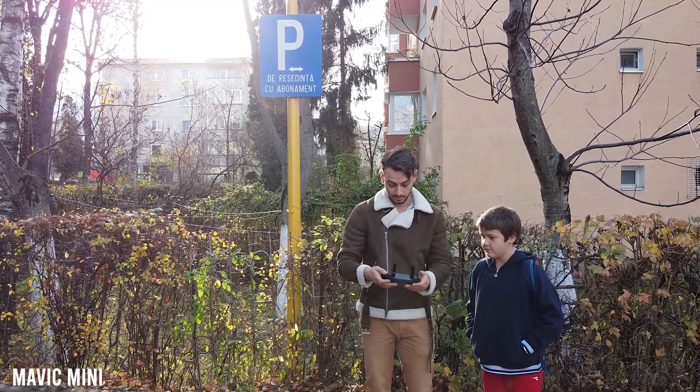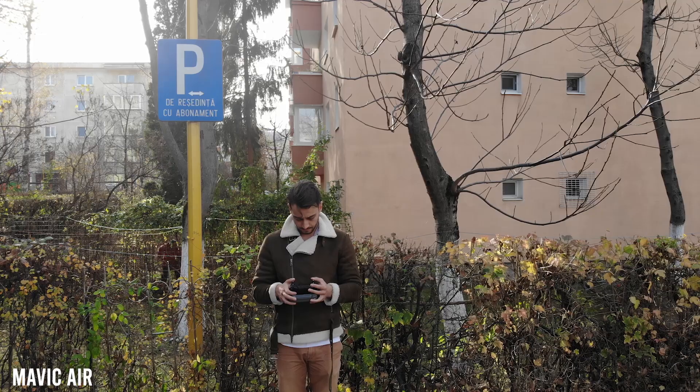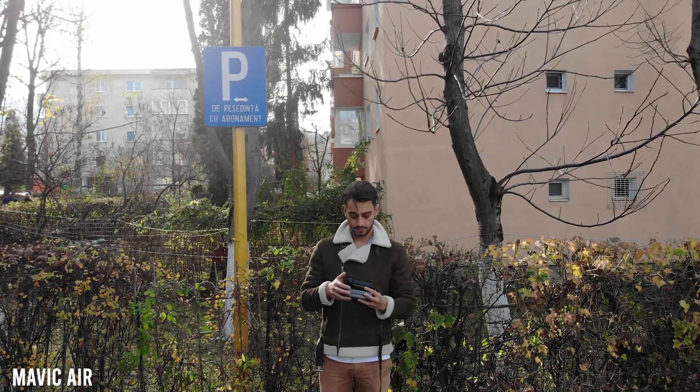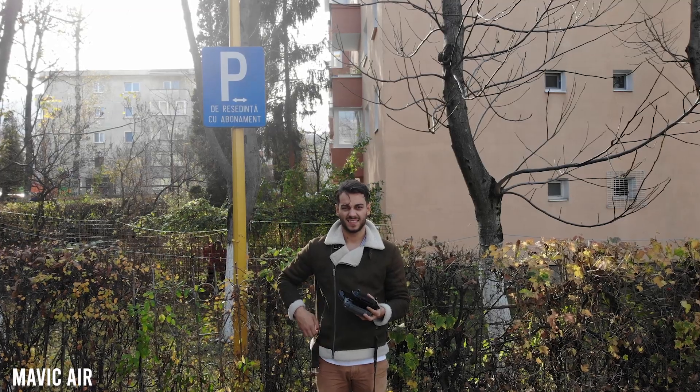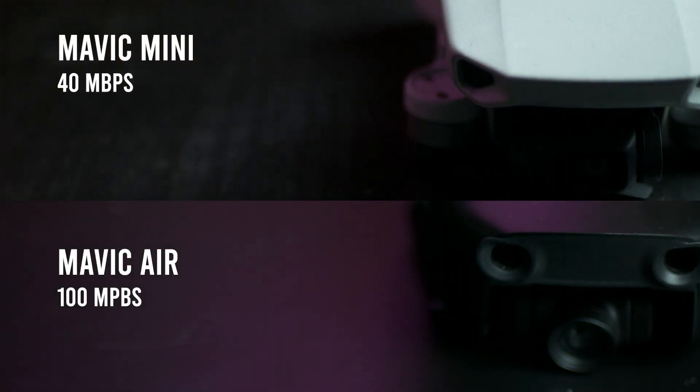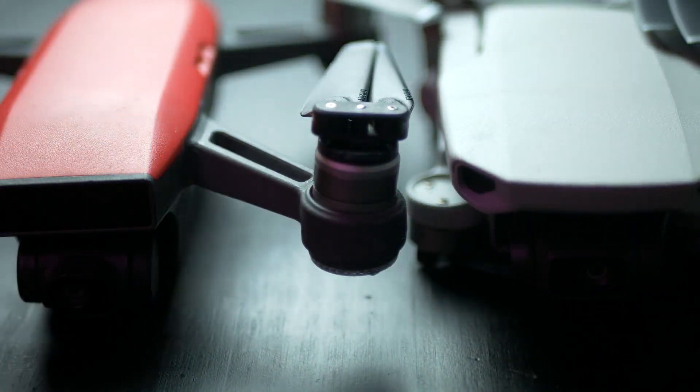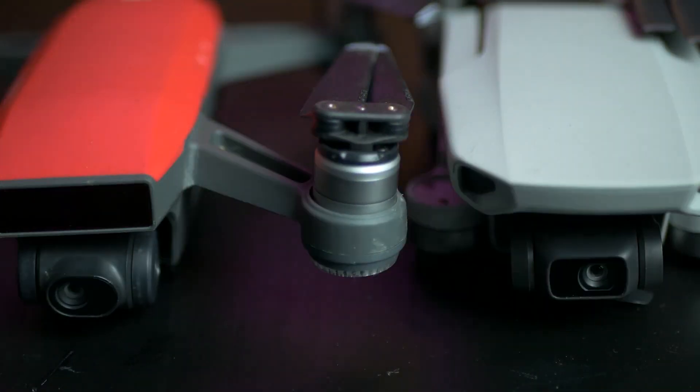Another easy way to tell how good a camera records details is the bitrate, which is basically the number of bits of information processed in a unit of time. The Mavic Air has 100 megabits per second, which is really amazing. The Mavic Mini has 40, but believe it or not, the DJI Spark comes with only 24 megabits per second, which is quite a difference.